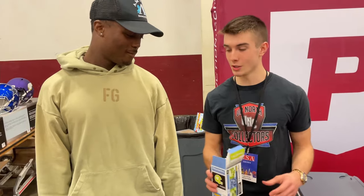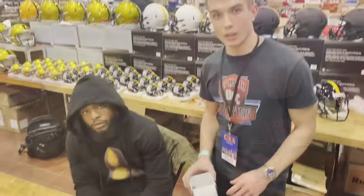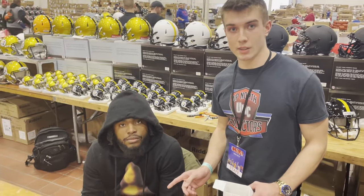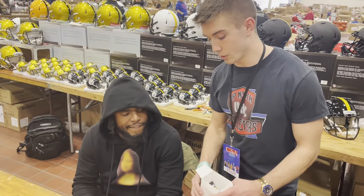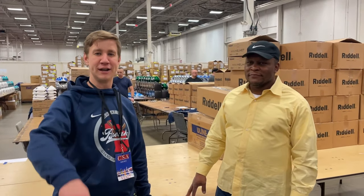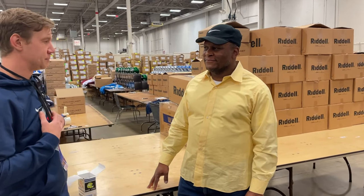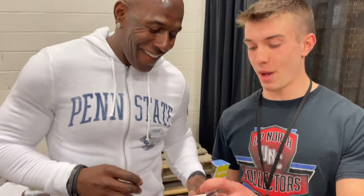We are here with Terry McLaurin, Washington Commanders wide receiver. He's going to open up a pack of 2020 Mini Chronicle. We're also here with Deontay Johnson, Steelers wide receiver, opening packs. I'm Jake with Great Lakes Breaks, we're here promoting CSA Shows, and we have the greatest running back of all time — my favorite running back. We're here with Donald Driver, and we're going to open up a pack of 20...